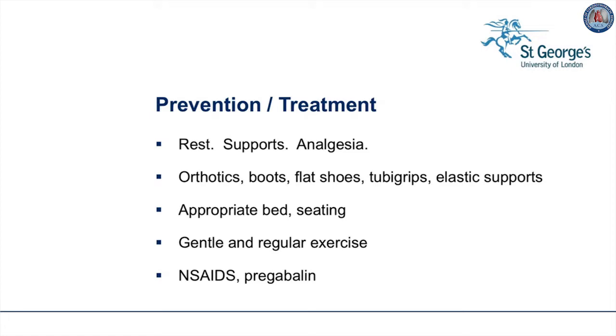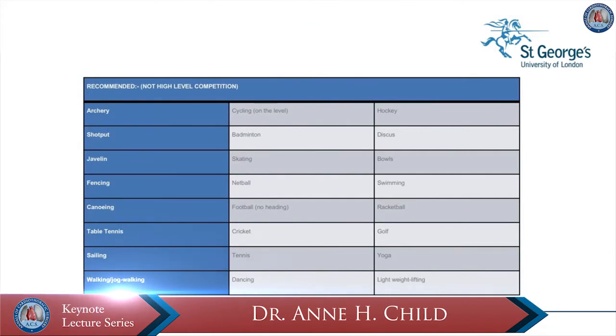Seating and desk at the right height are critical, and the school should be involved in understanding and providing this. Gentle, regular exercise is important to keep fit, but avoidance of traumatic sports is important. If non-steroidal anti-inflammatories don't work, then referral to a pain clinic to try something such as pregabalin may be necessary. Some sports are recommended, such as swimming, badminton, walking, cycling on the flat, and lighter sports.